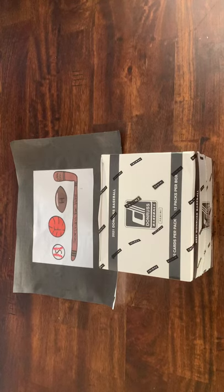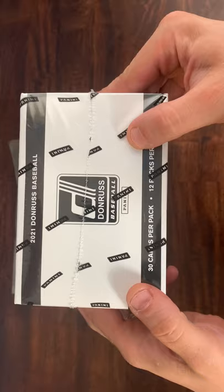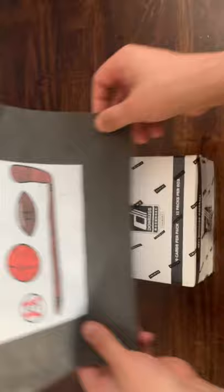What is up everyone? Welcome to another brand new video. Today we have a box of Jumbo Packs from 2021 Donruss. Super excited to get into this — 12 packs in this box, 30 cards per pack. As you guys know from watching my videos, I am a pretty big fan of 2021 Donruss. I like the set, I like the parallels, I like the hit chases. This is Searching for Hits with Eric, and without further ado, we're going to get into this.